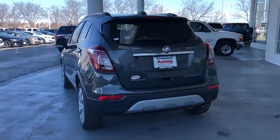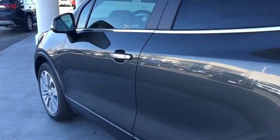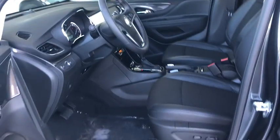Standard features that would make any car owner smile. This vehicle has less than 100 miles. Wouldn't you look great in this vehicle? Stop in today and see for yourself.